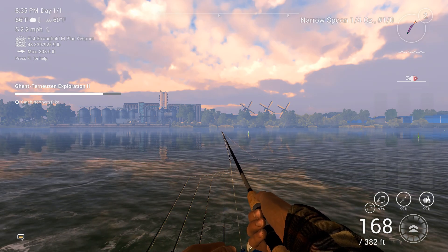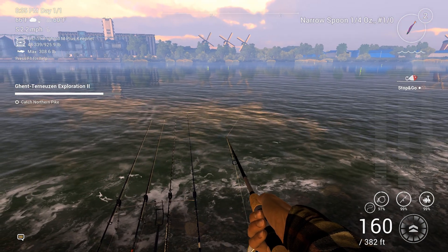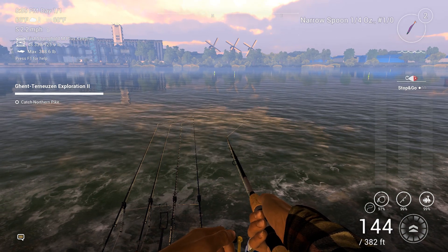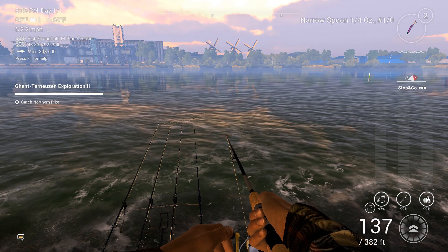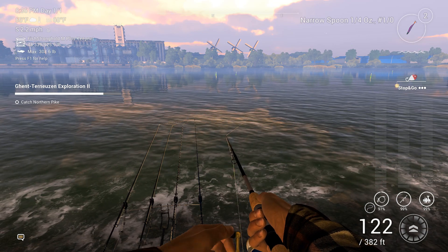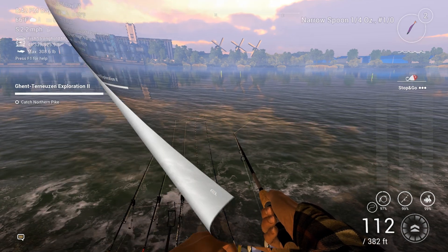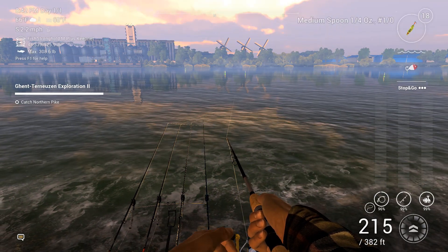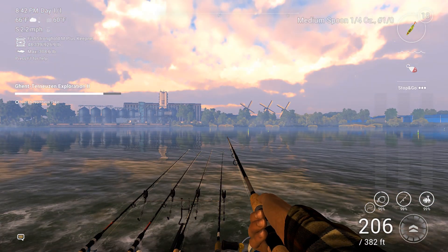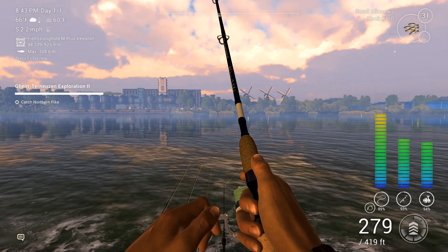I'm actually back to spin casting again. Yeah, a lot of times when we're in the peak periods like this with the feeder rods, we don't get a whole lot of opportunity to do the spin casting unless there's a lull. Right now there seems to be a bit of a lull. Okay, I think he's serious — this is the small minnow rod, so this could be a Zander.